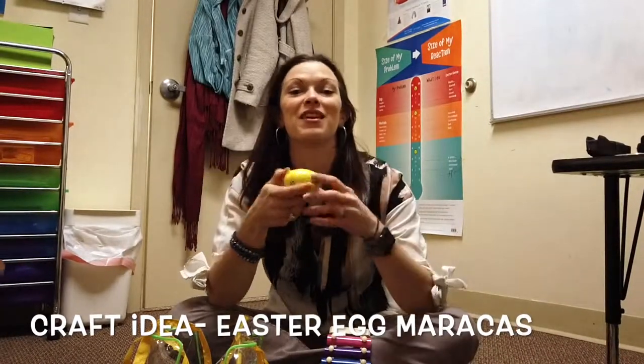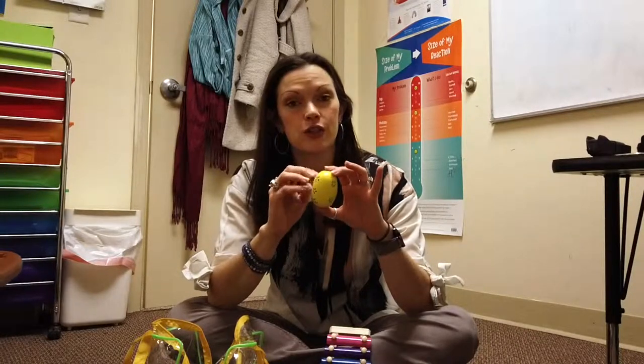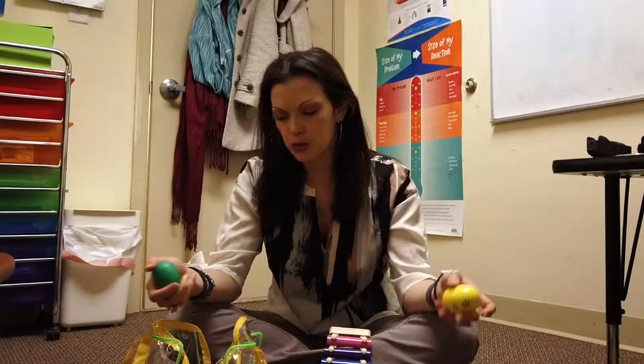Egg shakers are fun to make this time of year with your disposable Easter eggs. You can put different beans, rice, or pom poms inside — pom poms make barely any sound at all. You put in different textures and little beads, and then you can hear the difference between them: which ones sound different, which ones are louder, which ones are quieter, which ones you like and which ones you don't.